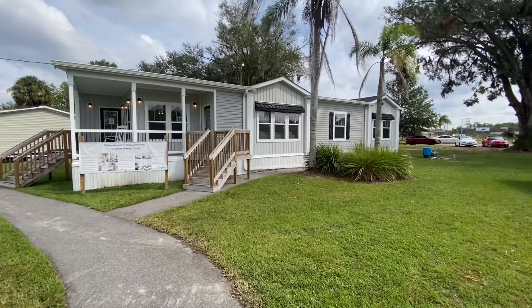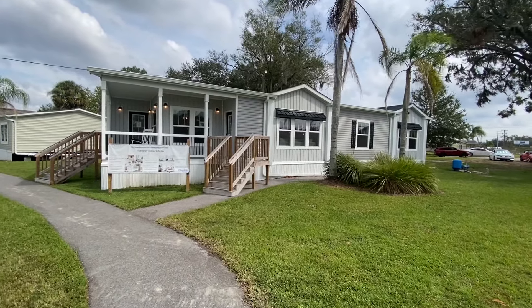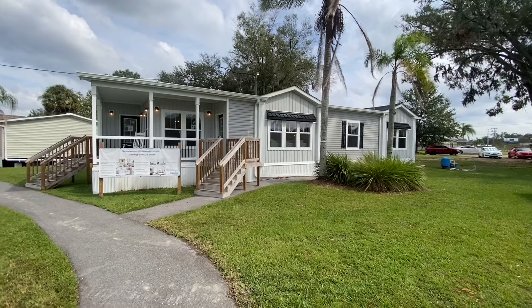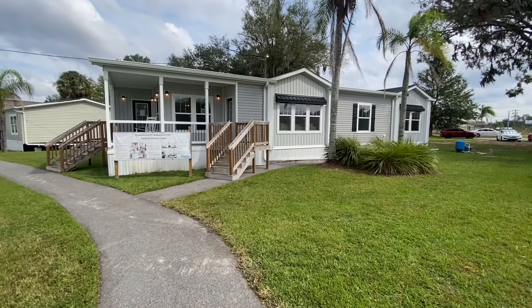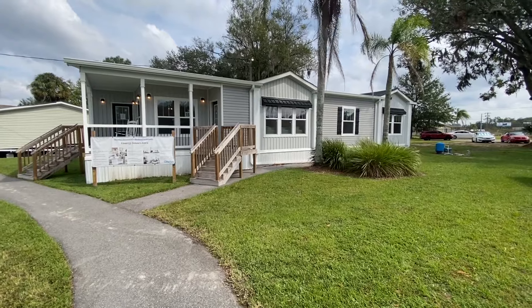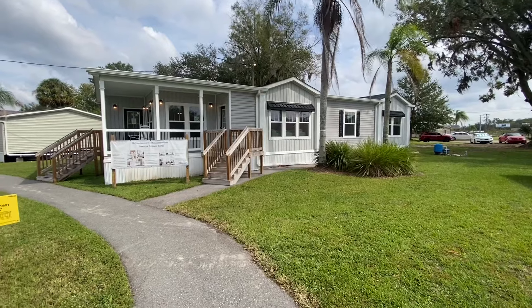Before we get started on the tour, I want to give a huge thanks to Clayton Homes here in Lakeland, Florida. We've been working with a gentleman named Maycol — we'll put his contact here at the end of the video. Give him a holler and let him know that you saw this video on our channel and that you've got questions about this beautiful home. He'll be more than happy to help answer your questions and give you a special price on this property.